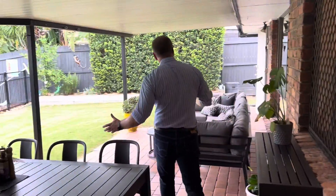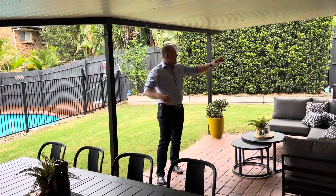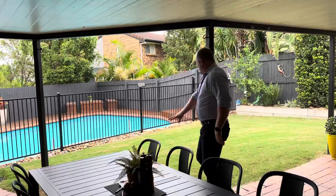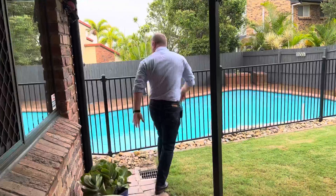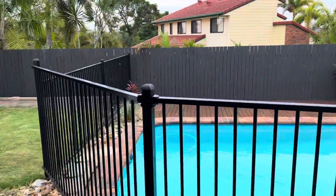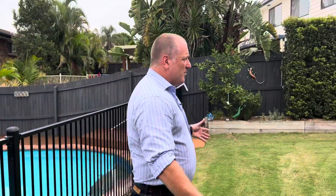Outside you've got a big outdoor entertainment area, a single garage plus extra parking in the driveway, and access through the back side. There are water tanks and a nice grassed area with an in-ground swimming pool surrounded by a lovely timber deck. Come through here and there's another grassed area — plenty of room for a trampoline.